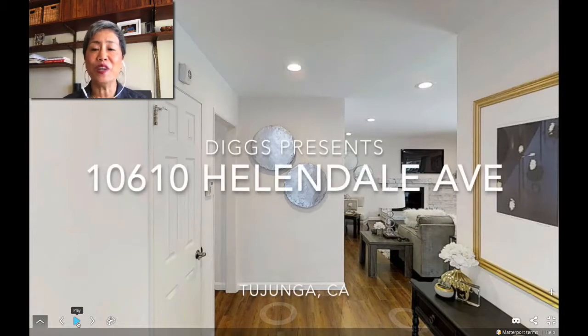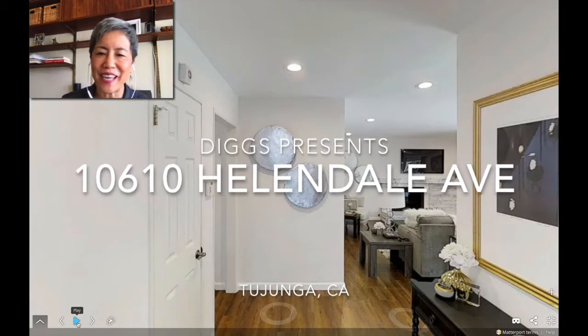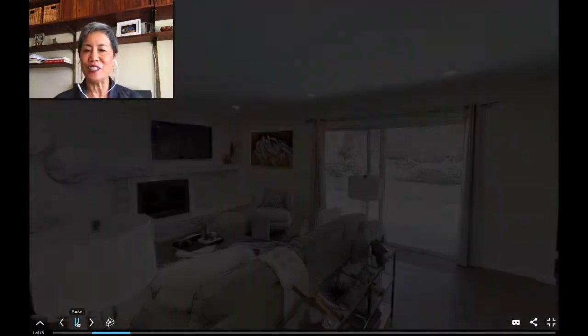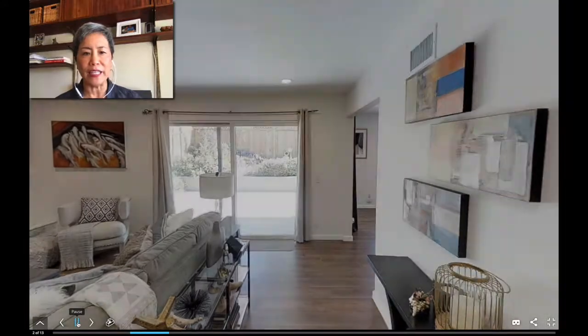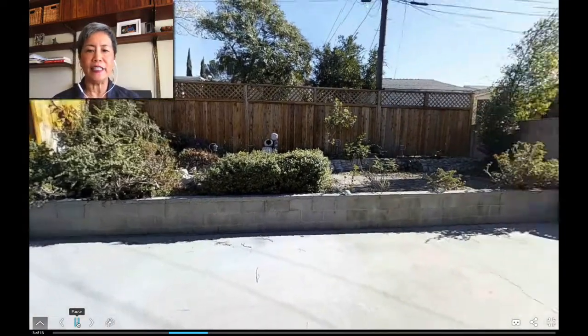Hey everybody, Kendall Young here with Diggs with another one of my YouTube-style video gaming walkthrough on my newest listing in Tujunga. Let's take a look around. We started in the formal entry and we go into this beautiful bright living room with all those LED recessed lights.